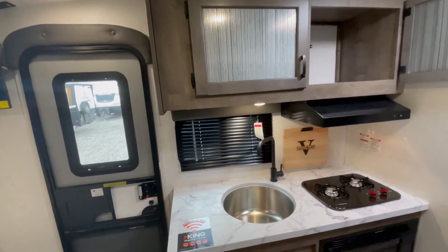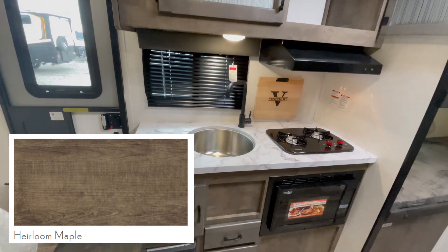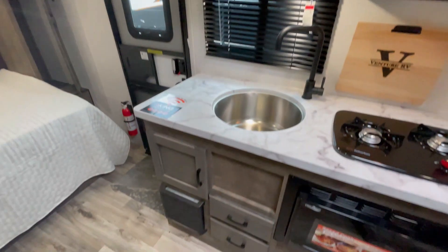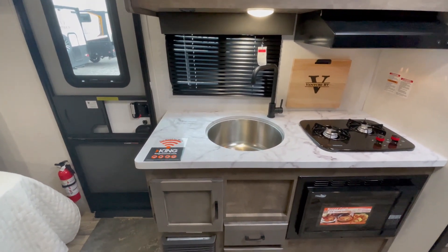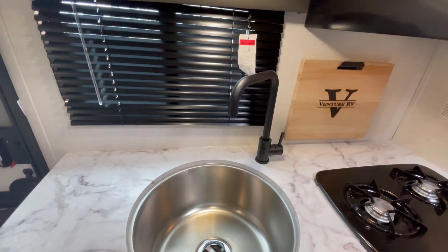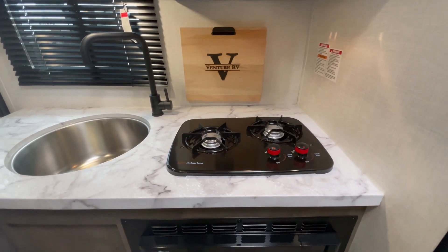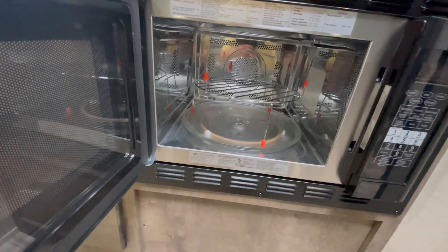Into the kitchen: hand-glazed heirloom maple cabinet doors with lots of storage overhead and below. Thermal molded countertops, a deep round stainless steel sink with a residential high-rise faucet, a Venture cutting board, and a two-burner stainless steel cooktop. And right down below, a convection microwave.